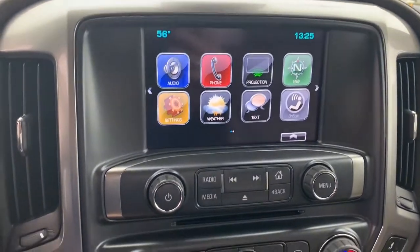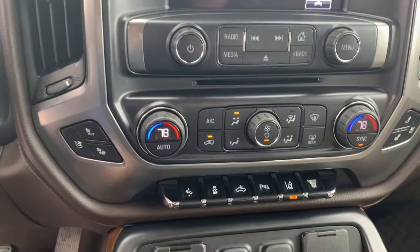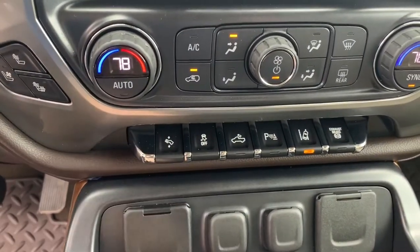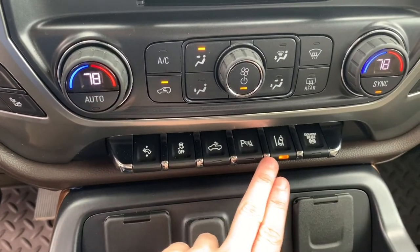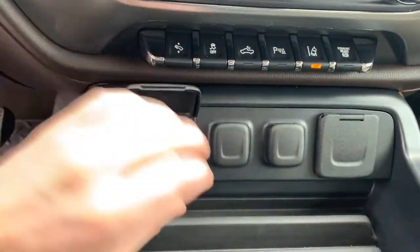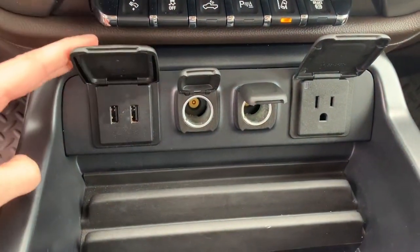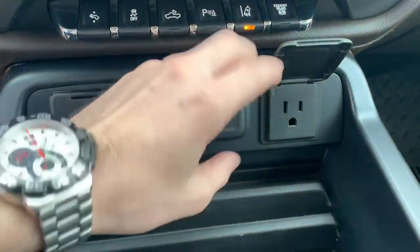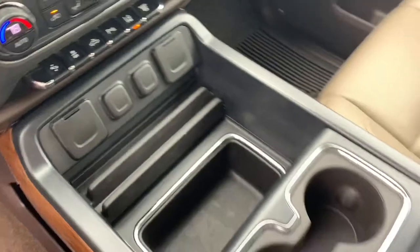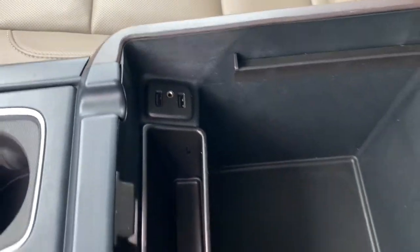The vehicle features dual climate control, heated and ventilated seats, adjustable brake pedals, parking sensors, and road departure alert. There's a variety of power ports including USB, traditional DC, and a wall outlet AC. You'll also have the wireless phone charger on top, along with USB ports and AUX input in the center console.